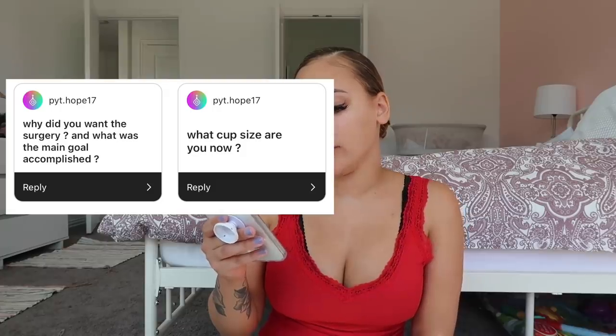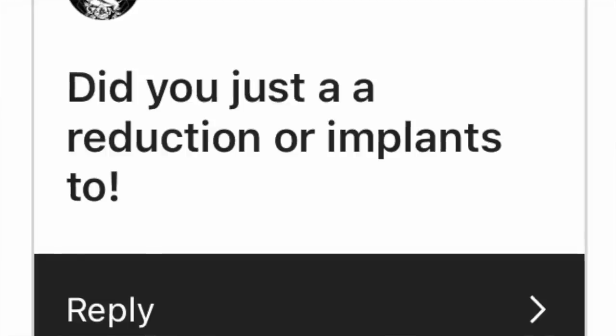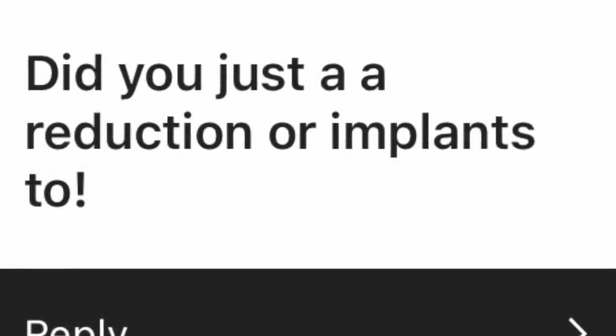Why did I want the surgery and what was the main goal? Smaller and more lifted. I had volume with a bra on, but without one they were flat and hanging. No implants — all natural. Nobody can say I'm fake; this is all me, just surgically enhanced. I got a reduction and a lift. The price was up there but very well worth it.